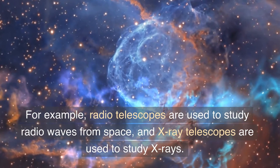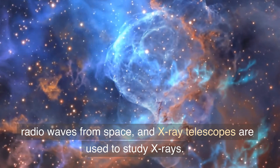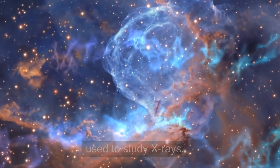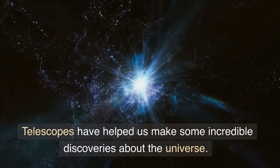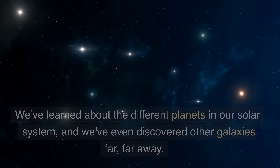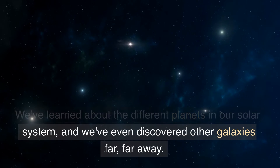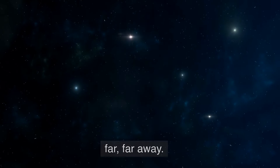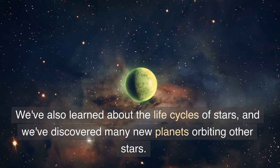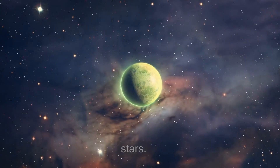For example, radio telescopes are used to study radio waves from space, and x-ray telescopes are used to study x-rays. Telescopes have helped us make some incredible discoveries about the universe. We've learned about the different planets in our solar system, and we've even discovered other galaxies far, far away. We've also learned about the life cycles of stars, and we've discovered many new planets orbiting other stars.